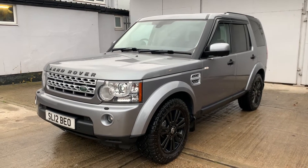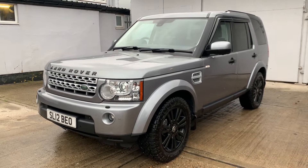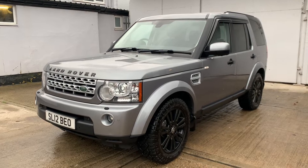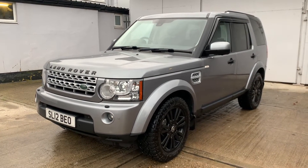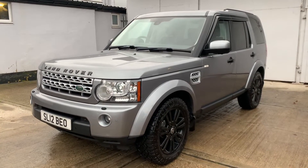Hello, welcome to Berkshire Cars' latest video of this stunning condition 2012 registered Land Rover Discovery 4. This is the 3.0L SD V6 HSE 8-speed auto. Current recorded mileage is 104,130.